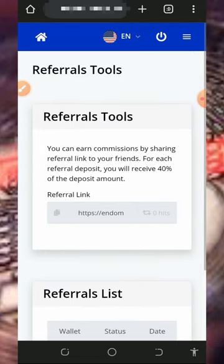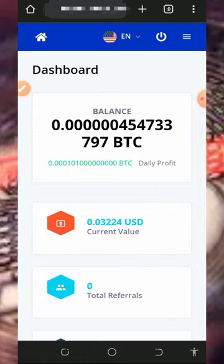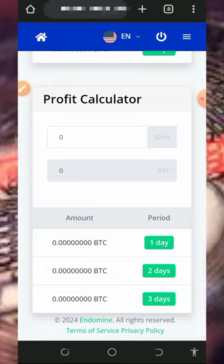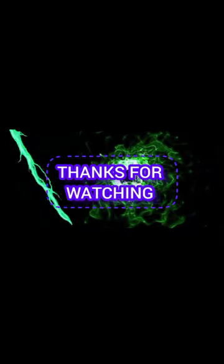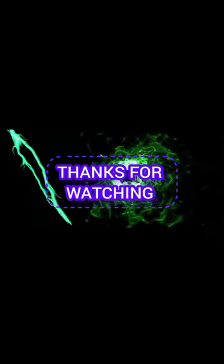This is how this platform works. If you find this helpful, please consider subscribing and turn on your bell notification to get notified whenever we drop a new video. Thank you for watching, see you in the next video — God bless you.